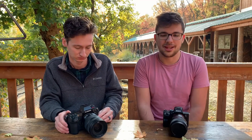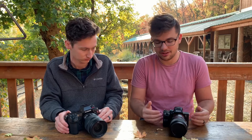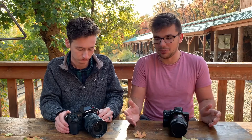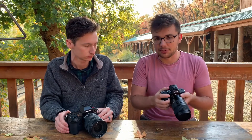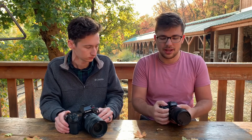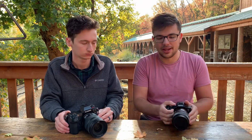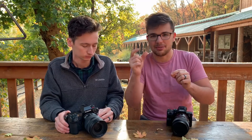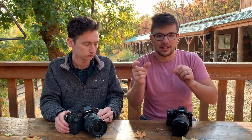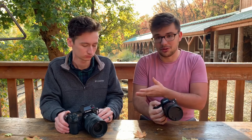At the end of the day, it's user preference. If you can get your hands on these cameras and feel them before you make a purchase, just figure out the layout — there are slightly different buttons and how it feels in hand. When it comes to specs, they're all very similar, and each has its own area where it's a tiny bit better. Whether you go with the Sony or the Panasonic, they're both great cameras and you're not going to be disappointed.